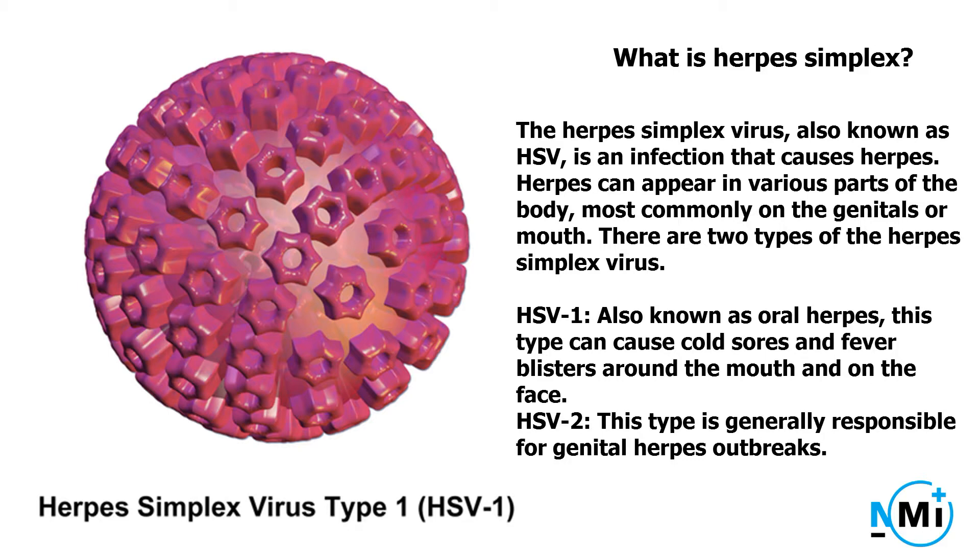There are two types of the herpes simplex virus. HSV-1, also known as oral herpes, can cause cold sores and fever blisters around the mouth and on the face. HSV-2 is generally responsible for genital herpes outbreaks.